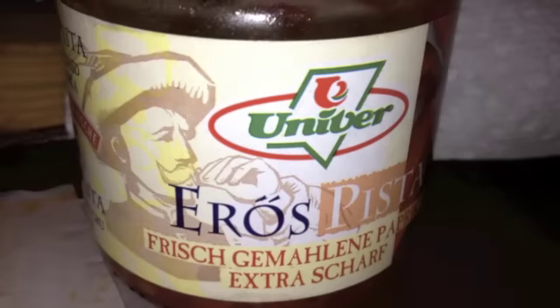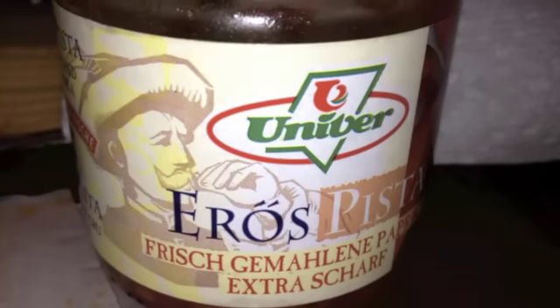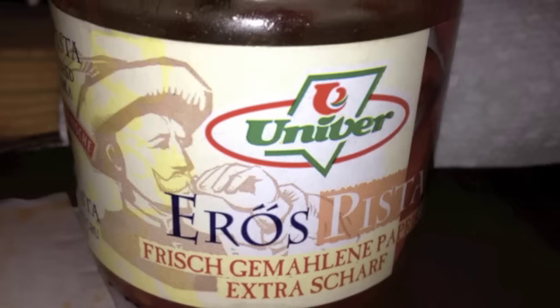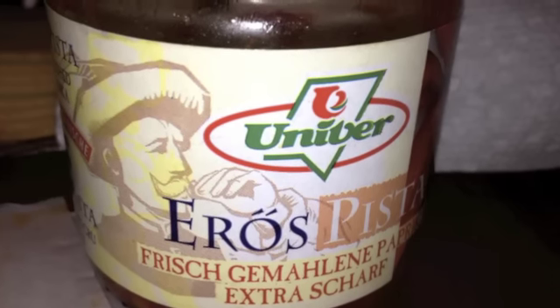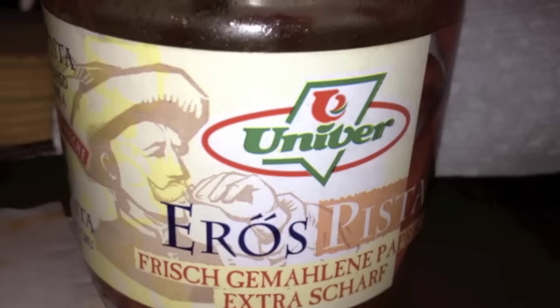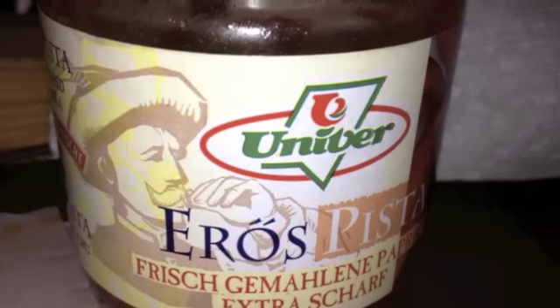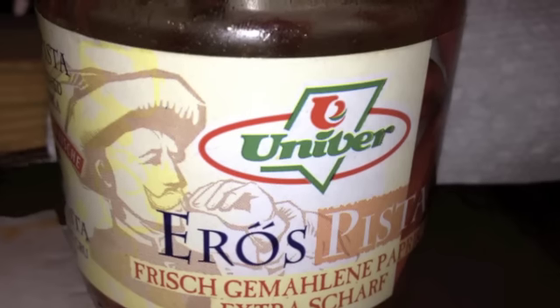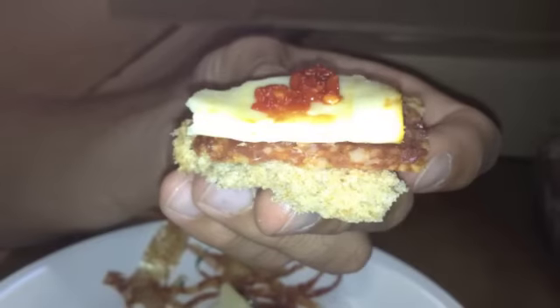This pepper paste that they have — I'm gonna butcher the name — it's something like Erušpista, which means 'strong stevie.' It's basically the brand name of the stuff; you can find it in every restaurant. It's what they call a Čípus paprika paste, which is like a spicy pepper paste. So whenever you hear the word paprika, now you know that means pepper in Hungarian. That's a very typical spice that they use in their cooking.